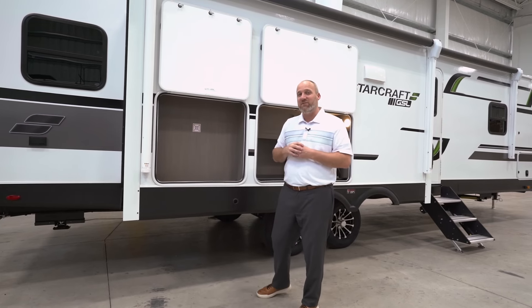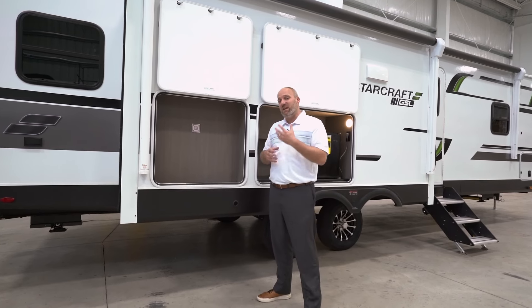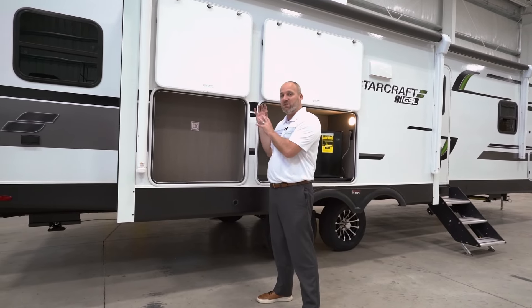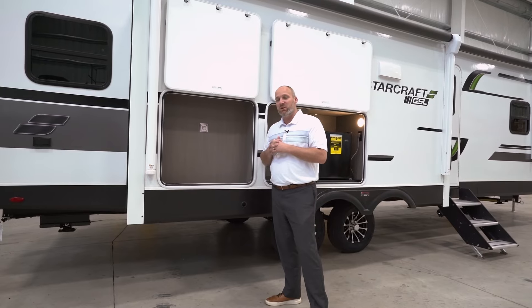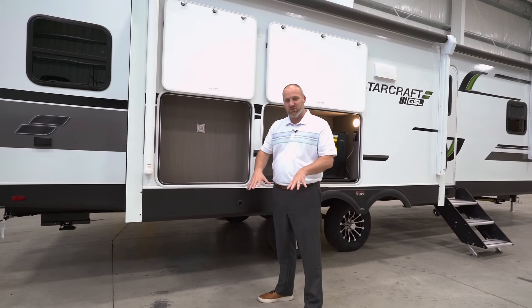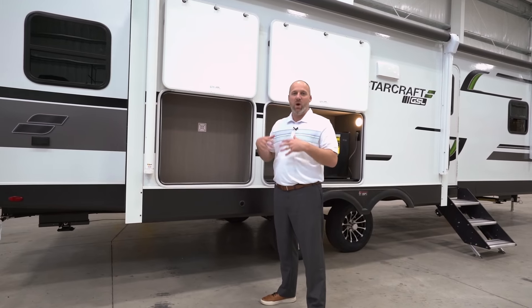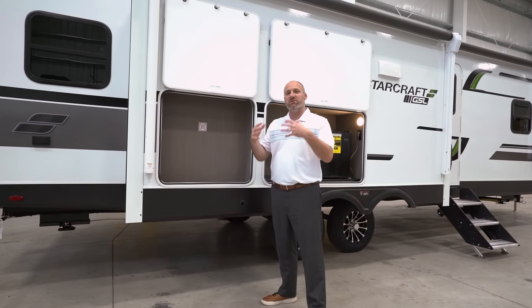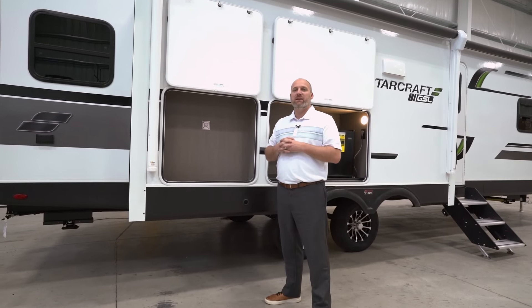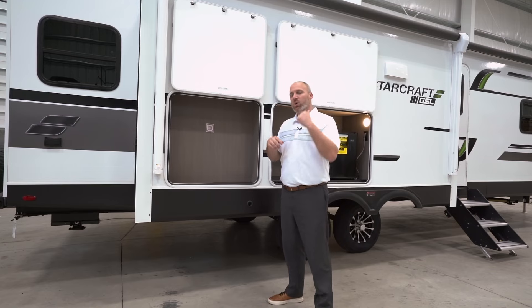All of our GSL travel trailers are 50-amp service standard — a nice feature. One of the biggest advantages of having 50-amp service standard is when you add the second air conditioner option. Oftentimes in this industry, an optional second AC just dumps air straight down into the bedroom. Because we have 50-amp standard, we have that second AC fully ducted and fully wired, so when you get it from us or from the dealer, it is tied into the ductwork, already wired, and has its own thermostat — a much better and more efficient application.